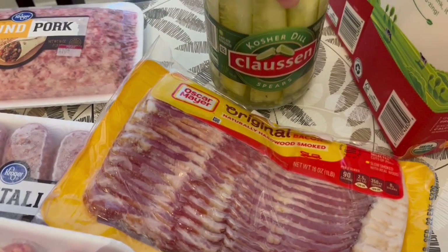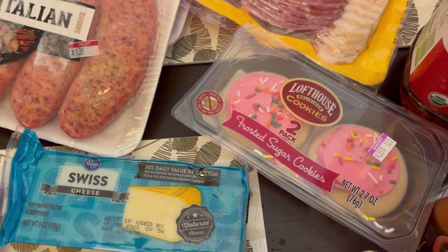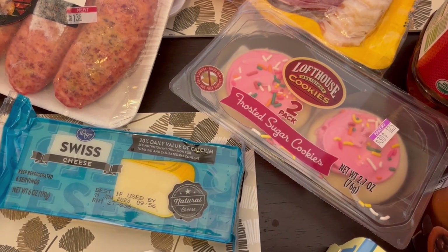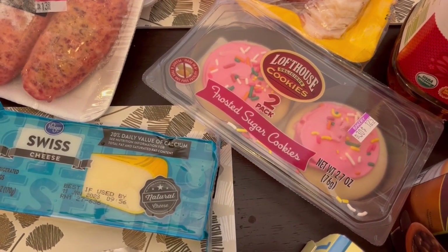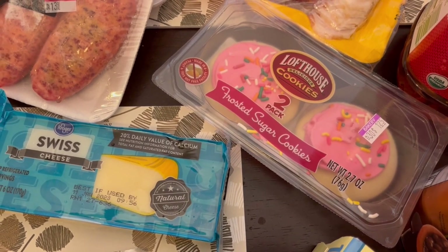I've been wanting some pickles so I grabbed some pickles, and then I really like these Loft House cookies. Howard doesn't care for them at all so I don't like to buy the big package that has like 12 cookies in it. I love grabbing this two pack — it says $1.25 but I think it was a dollar with my Kroger card, which is the perfect amount of cookies for me.